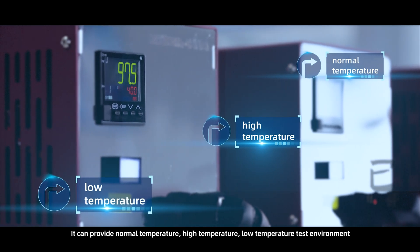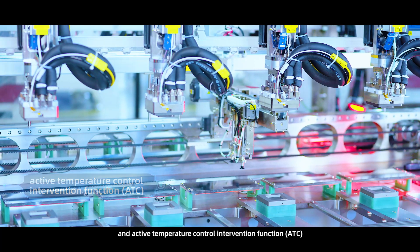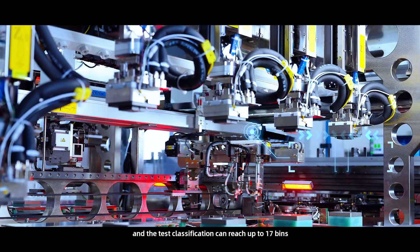The Summit series can provide normal temperature, high temperature, and low temperature test environments, along with active temperature control intervention function (ATC), and the test classification can reach up to 17 bins.